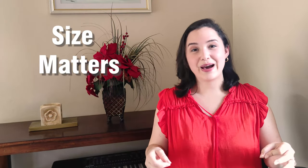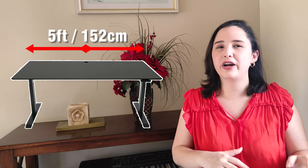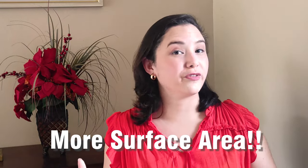First and foremost, the size matters in this case. Grab that measuring tape and find out what is the maximum size it can be in relation to your actual space. The minimum size for a home desk to be comfortable is 5 feet long (152 cm) and 2 feet deep (60 cm). Anything smaller than this will totally feel tight and uncomfortable. There's an unspoken rule among designers when it comes to work desks: the more surface area, the better.